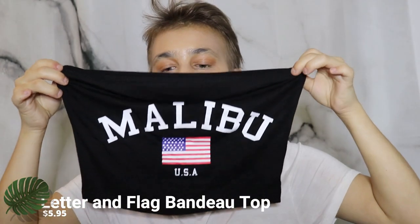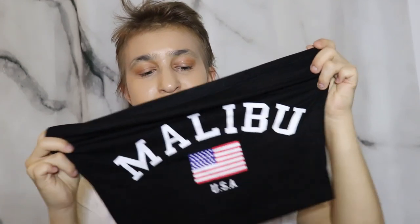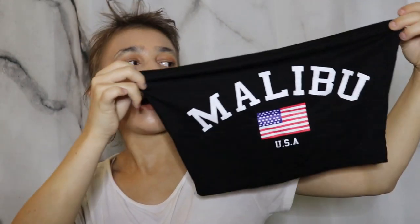The first top is this little tube top. It says 'Malibu' across it with the American flag and 'USA.' The material is really soft with that stretch material, so it would be a great tube top for the summer with some shorts. I'm definitely thinking about wearing this for the 4th of July — it's pretty cute.